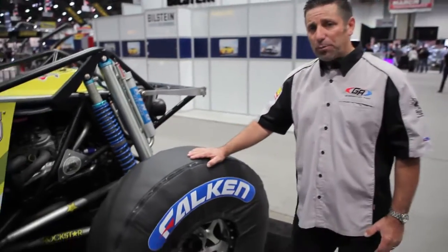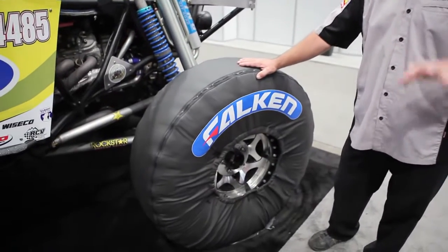Falcon is our tire sponsor and they're introducing a brand new tire here at SEMA — it's a brand new mud terrain. They prepare a special sticky tire for us that we can run at a higher pressure but it's got a super sticky compound. That's key for the type of racing we're doing where you have to go fast and slow.